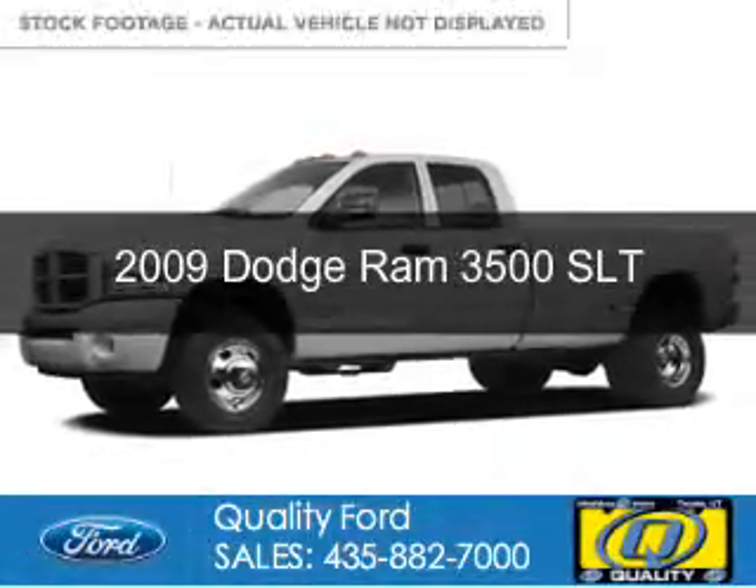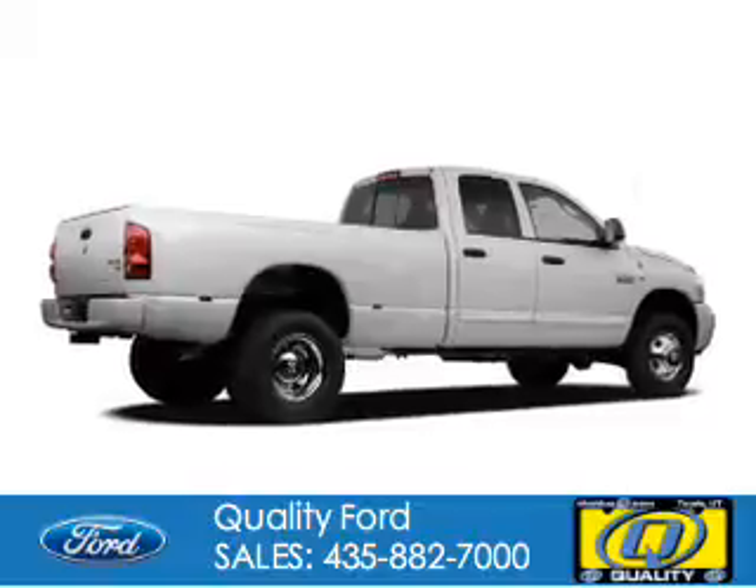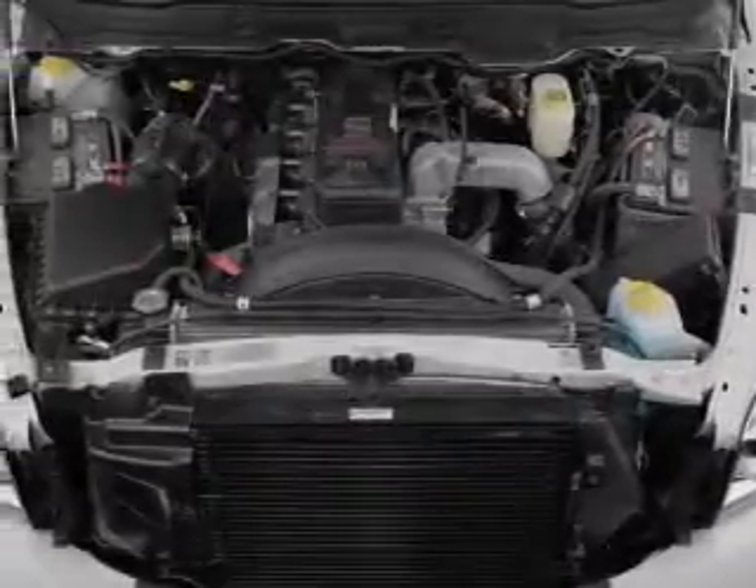This is a used 2009 Dodge Ram 3500, powered by four-wheel drive and a 6.7-liter six-cylinder engine.